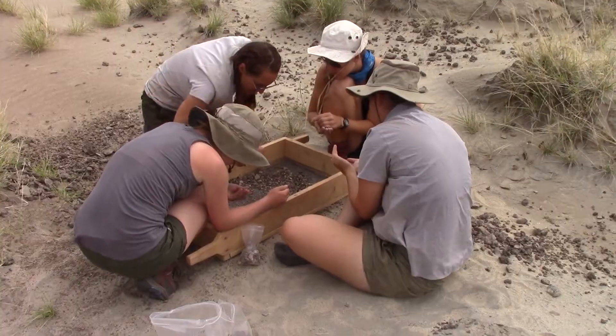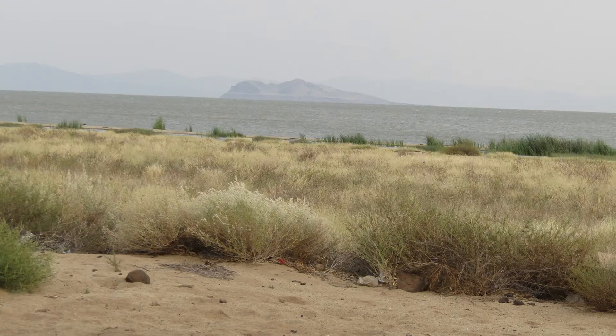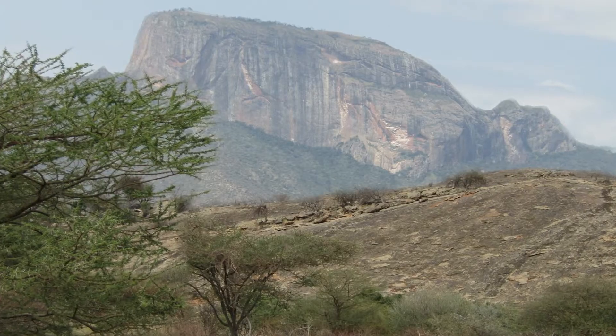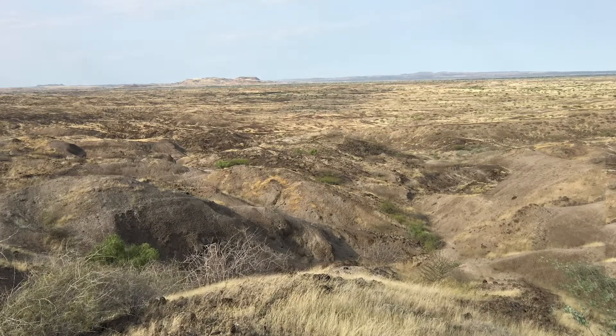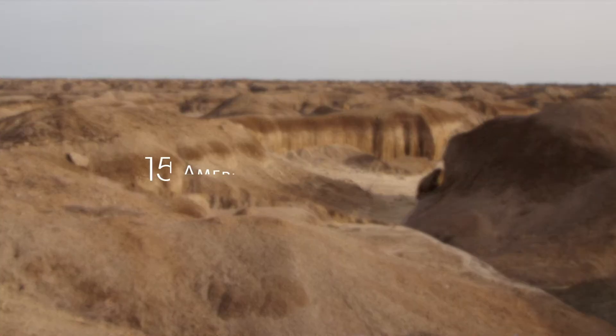Fieldwork sometimes is not as glamorous as it might seem from movies. Fieldwork is often in a very remote place. In East Africa, for instance, it is very hot and dry, but it's a really magical environment. There's an element of discovery everywhere you go — every time you cross that next little ridge or go down into the next gully, you might find a fossil.